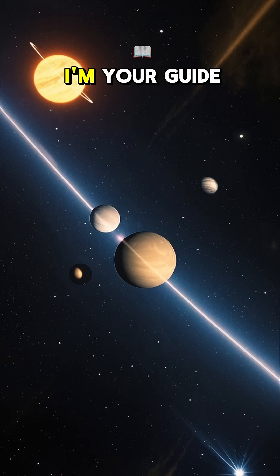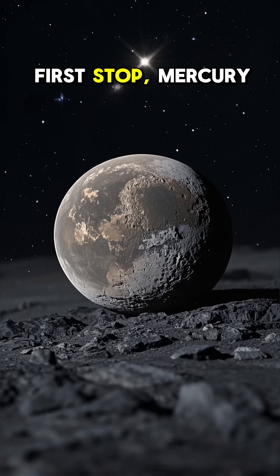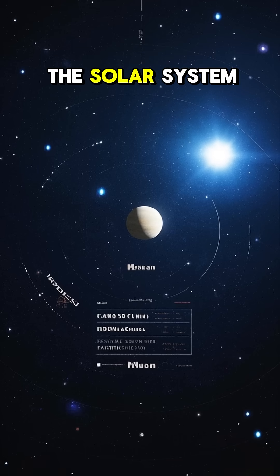Welcome to our solar system. I'm your guide. Let's go on an eight-planet tour. First stop, Mercury. This tiny planet is super close to the sun and has almost no atmosphere. It's also the smallest planet in the solar system.